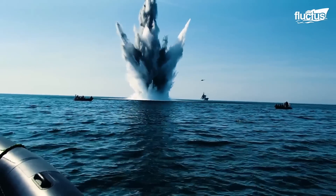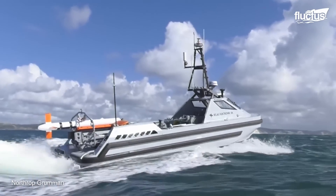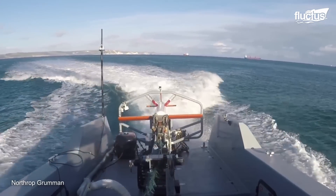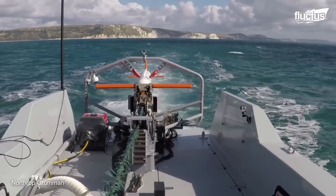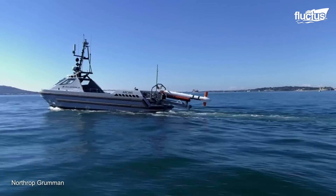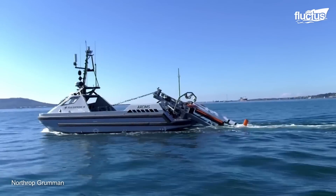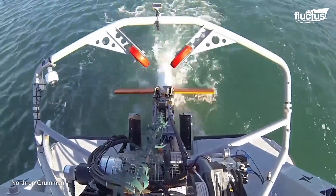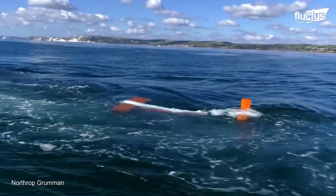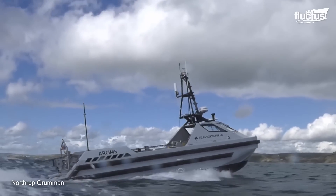One of the many ways sonar is used is for detecting sea mines. In 2020, Northrop Grumman introduced a new mine hunting sonar known as AQS-24. They tested the equipment aboard a mine countermeasures unmanned surface vessel to prove that the mine detection process could be safely and effectively automated. The AQS-24 travels behind the boat, scanning the sea floor for anomalies, which can then be evaluated in real time.